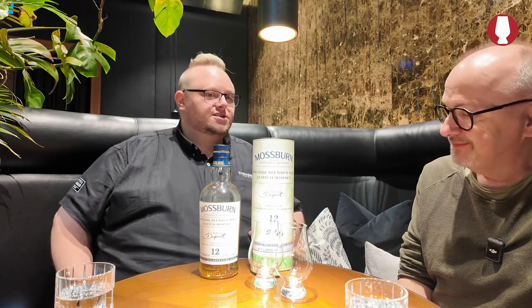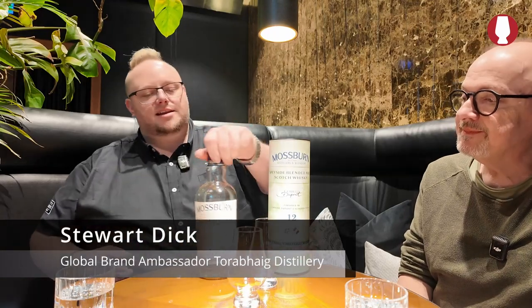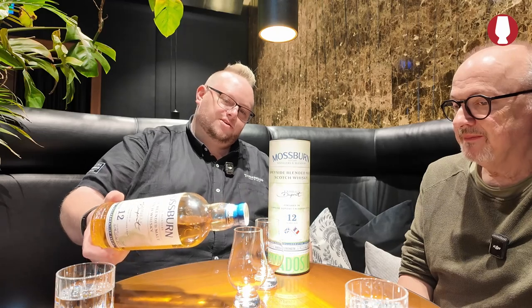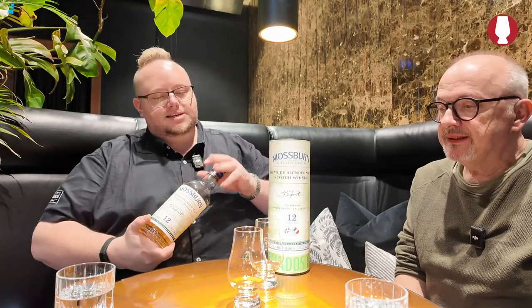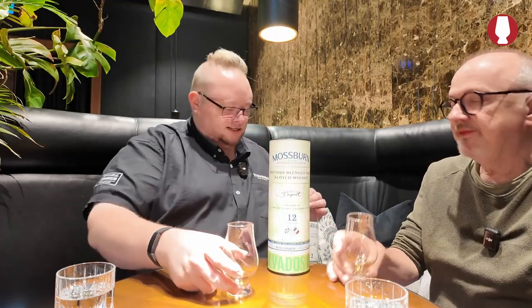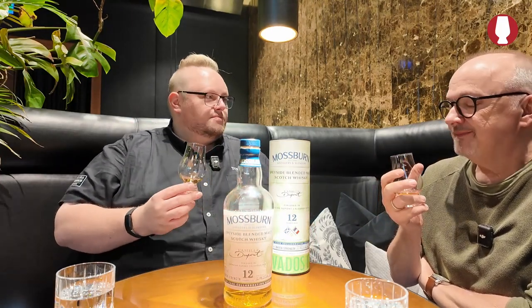So Bernard, we have just tasted the three Tower of Eggs. I have something extra for you here — something new. This has just been released this week, and this is the latest in a series of cask collaborations between Mossburne Distillers, Torabhaig Spirit Company, and other spirit producers around the world. This is the second in our cask collaboration series, and this is a collaboration with Dupont Calvados.